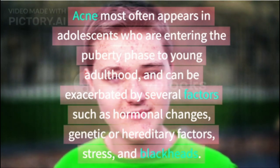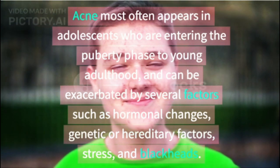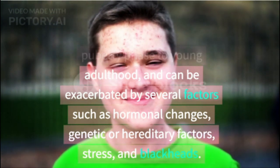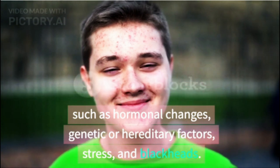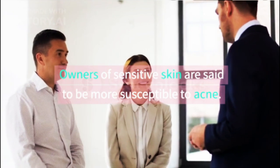Acne most often appears in adolescents who are entering the puberty phase through young adulthood, and can be exacerbated by several factors such as hormonal changes, genetic or hereditary factors, stress, and blackheads. Owners of sensitive skin are said to be more susceptible to acne.